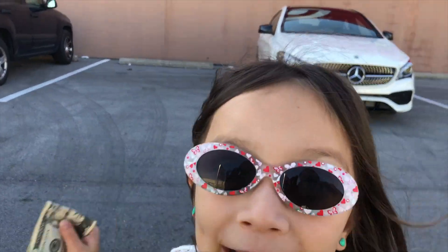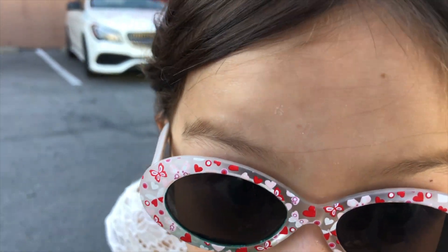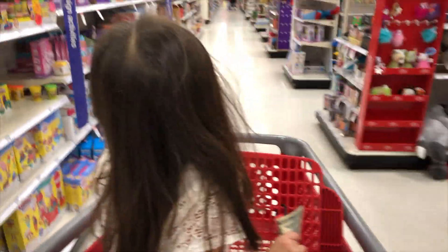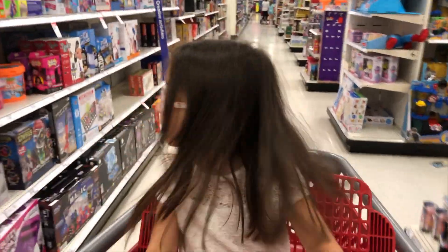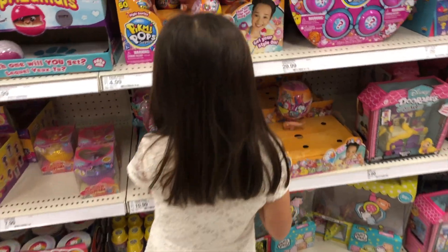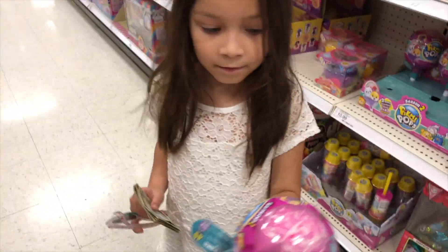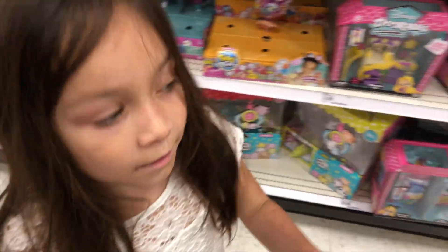I am going to get one American Girl doll cloak for my American Girl doll. Okay guys, we are at the toy section. These are the Cake Pops Surprise Pops. That's $11. You want one of those? Yep.